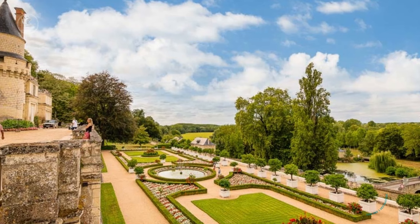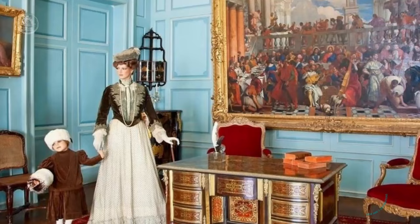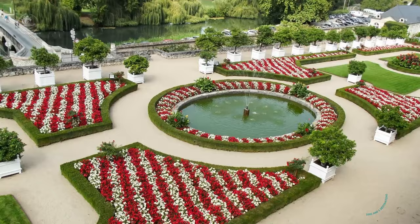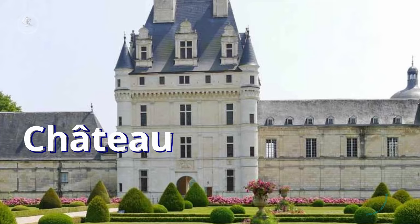Inside the castle, visitors can explore a series of beautifully furnished rooms, as well as an exhibition dedicated to Sleeping Beauty, while the vast gardens, designed by the famous landscape architect André Lenotre, offer a perfect place for a relaxing stroll.